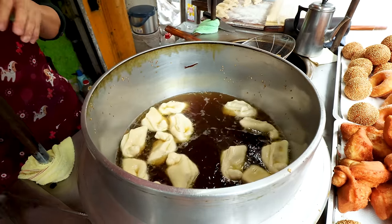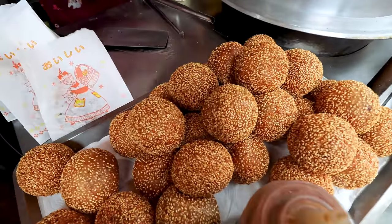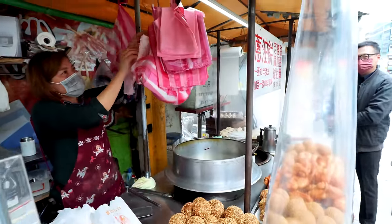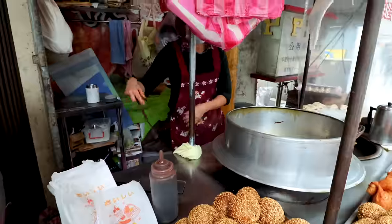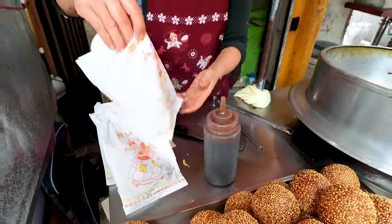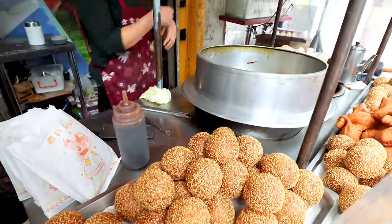She's frying the doughnuts — what should we have? I'm quite tempted by one of these sesame balls, coated with sesame on the outside, and maybe a scallion pancake, which is something I've been wanting to try in Taiwan. Can I have one of these and a scallion pancake, please?